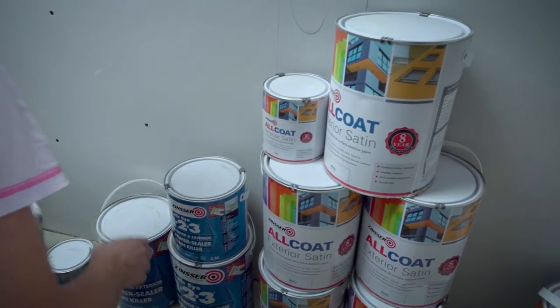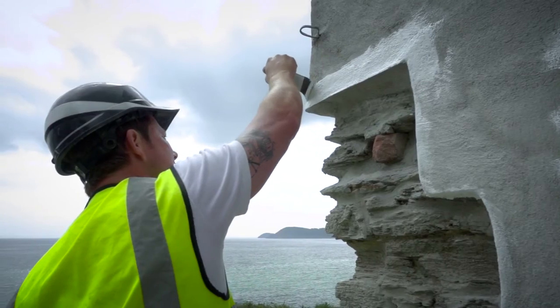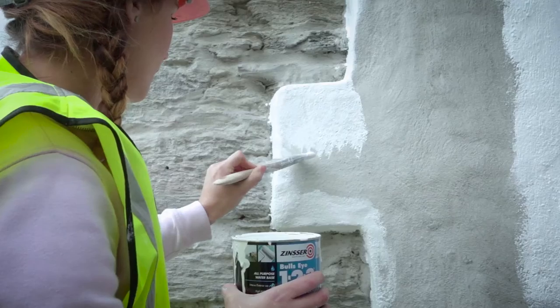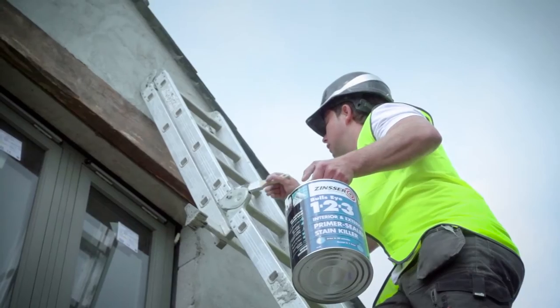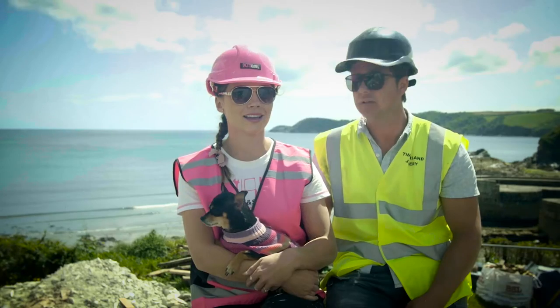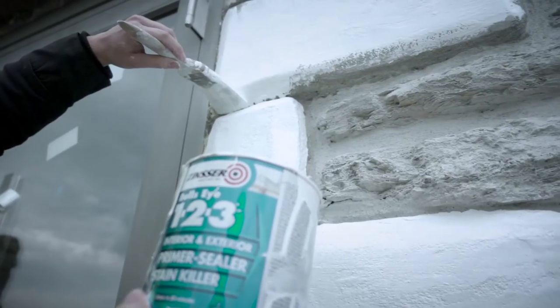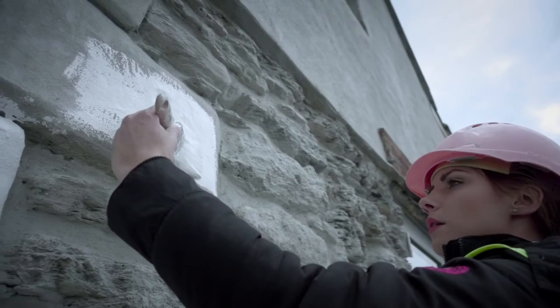It was quite easy to choose Zinza actually because we needed something that was hard wearing and long lasting. We wanted to do the job once and then wait quite a few years until we did it again, so we were sold on that alone. I'm not that great up a ladder and it's just absolutely stunning — so wow and in your face, bright white, and we're really, really pleased with it.